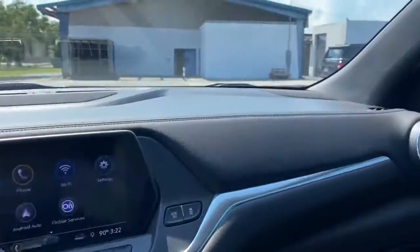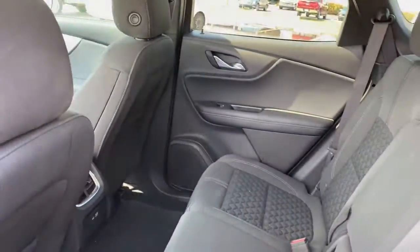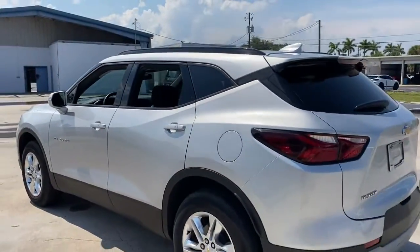Feel calm and confident in this well-equipped Blazer. Treat yourself to a test drive today. Our staff will toss you the keys and give you an outstanding customer experience.